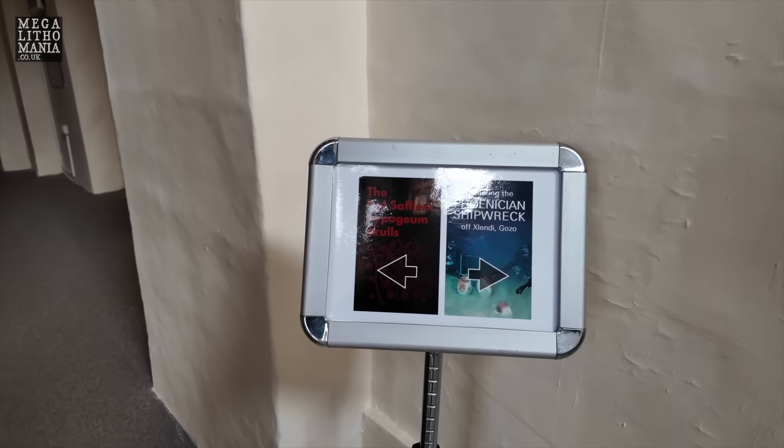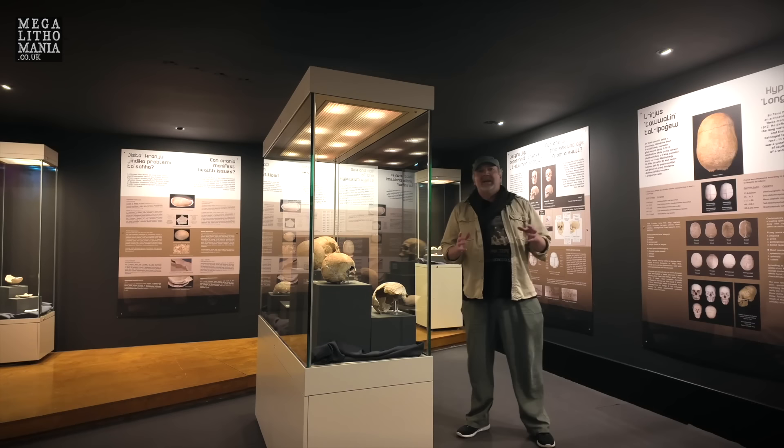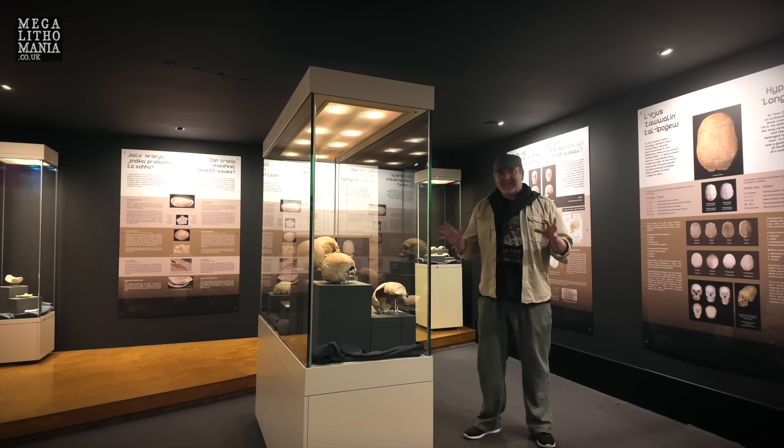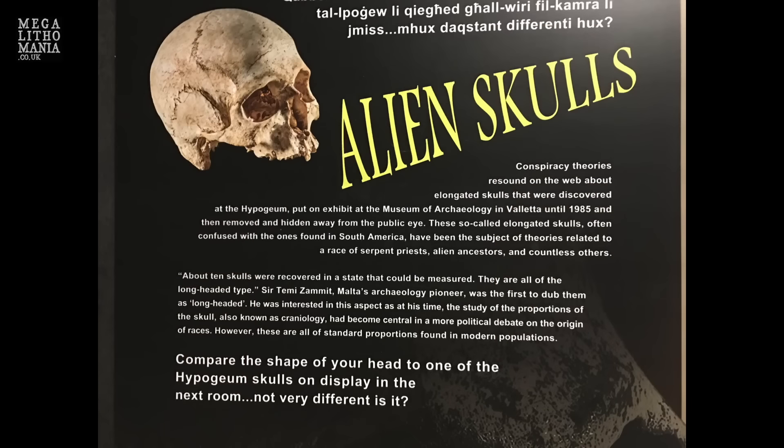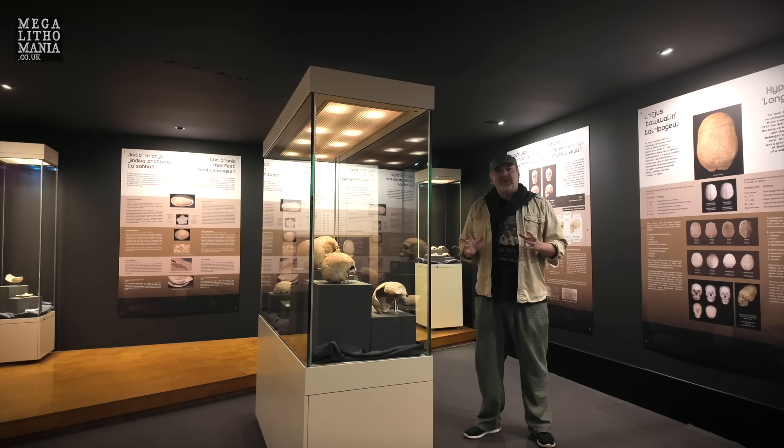We're now heading upstairs — there's a whole other section worth checking out in this really cool ancient building. What we're going to see now is the Hypogeum skulls. Here we are at the Valletta Archaeological Museum, in the elongated skull room. These aren't hugely elongated, and some people have said some of the more elongated ones are missing. This is a massive controversy, with a lot of effort now put into disproving anything unusual here. These skulls here are pretty standard, with a couple showing slight elongation — all found in the Ħal Saflieni Hypogeum, among 7,000 other skeletons, back in 1912, by Temi Zammit.